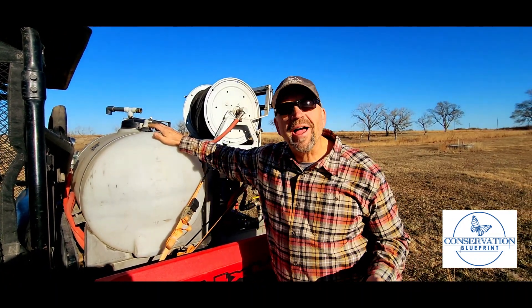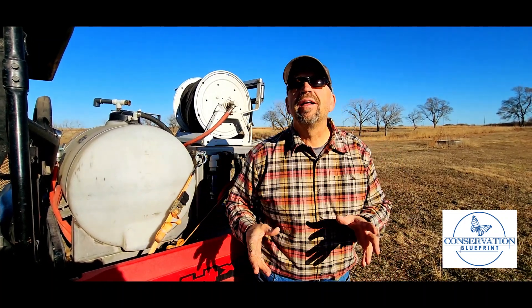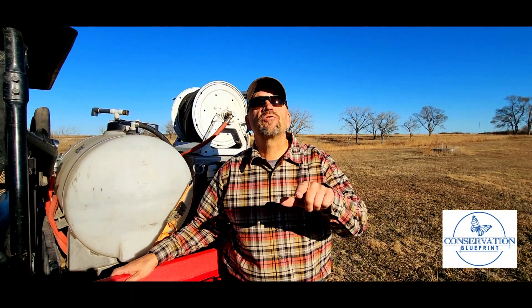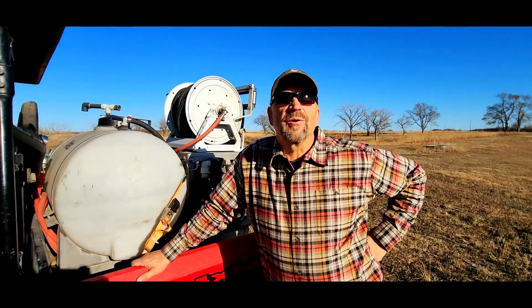The smooth brome that we're trying to get rid of is still very actively growing and susceptible to this herbicide. Remember, our wildflower species have gone dormant for the year and will not be impacted by this spray application. The goal is controlling smooth brome so that we can stimulate and release the wildflower species in our prairie that are so important.